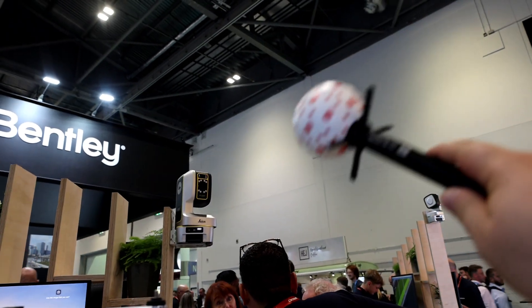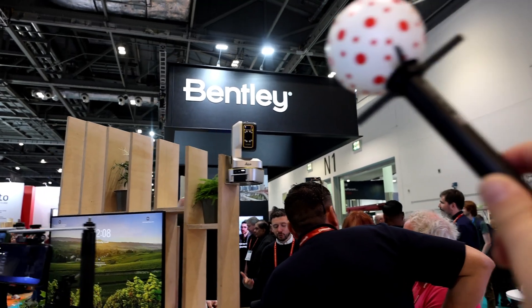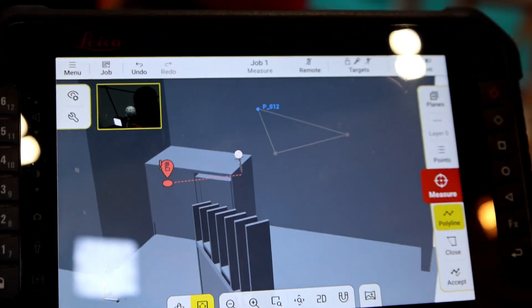Let's see if I can catch it. Oh, there it is. So now it's tracking my motion, just like a total station would with a prism. You can see in the top left there how it's following the ball as I move it.